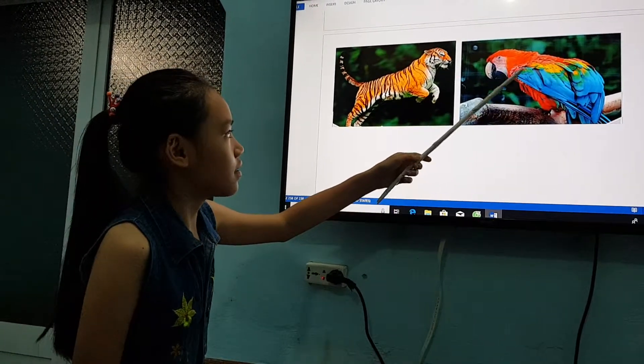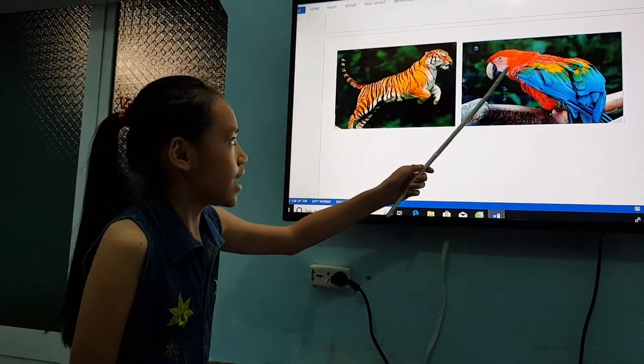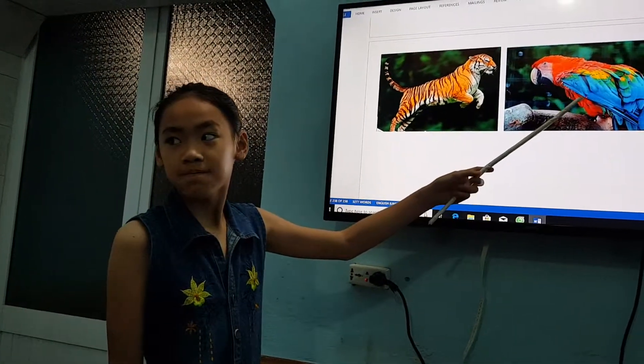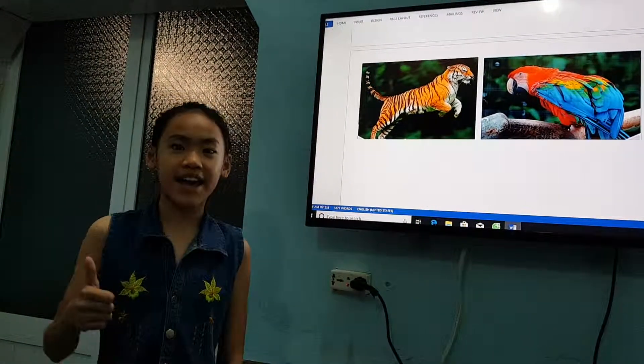It can't read and write, but it can talk. This animal likes fruit and nuts. What is it? It's a parrot. Thank you. That's right.